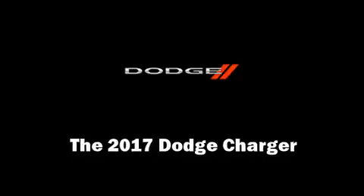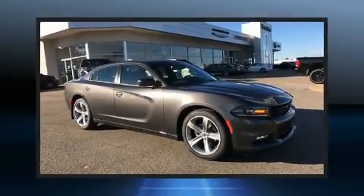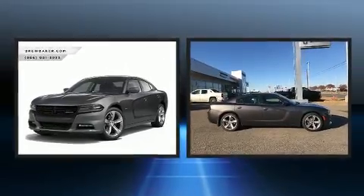Experience driving perfection in the 2017 Dodge Charger. This four-door, five-passenger sedan offers the features and options for which you've been searching.